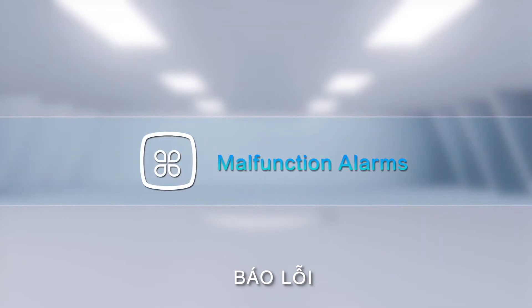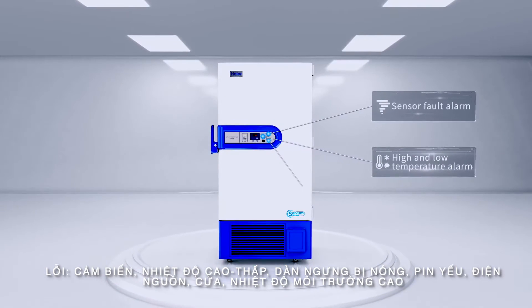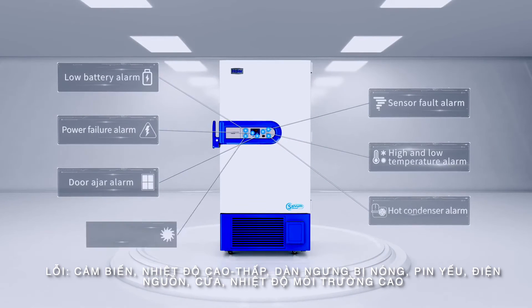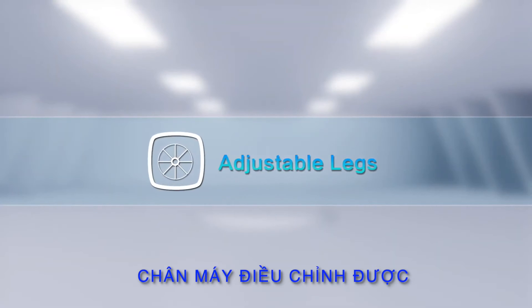Malfunction Alarms. High and low temperature alarm, sensor fault alarm, hot condenser alarm, power failure alarm, door ajar alarm, low battery alarm, and high ambient temperature alarms are all included.